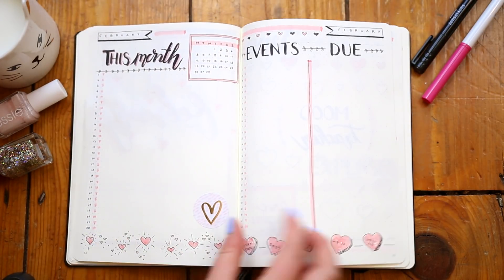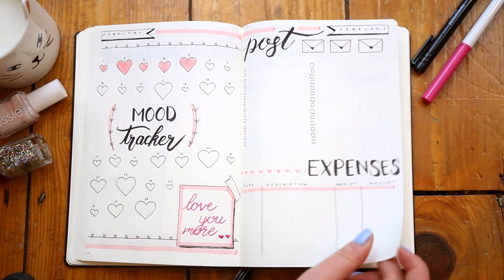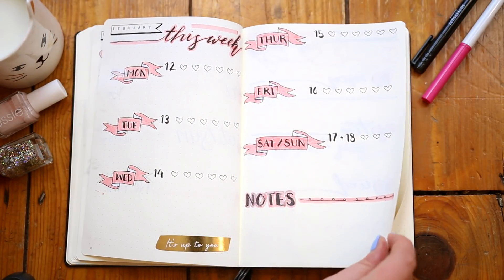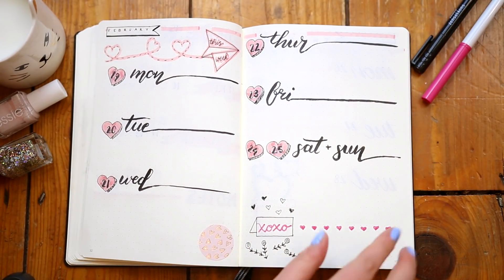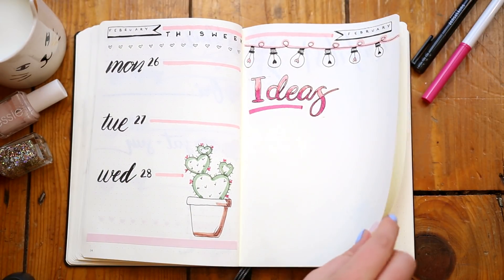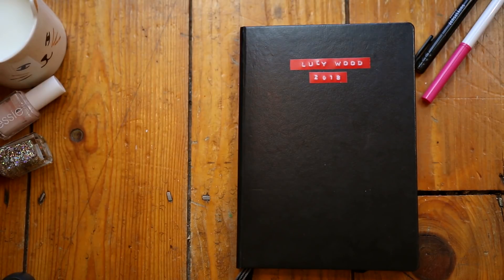So that is my February layout. It's definitely not my favourite that I've ever done. I really like the pink colour — I think I just went a little bit too girly. Overall I'm pretty happy with it, I can't complain too much. I just feel like I made a few too many mistakes. But one thing I do really like is the stickers — that's really inspired me for next month. I like some of the doodles that I did, and overall I am looking forward to using this layout this month.